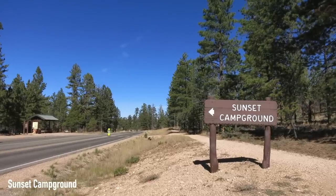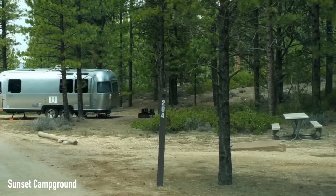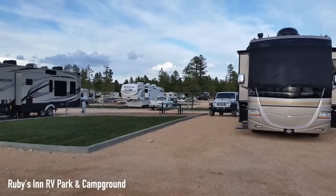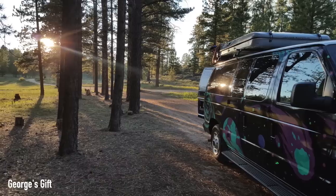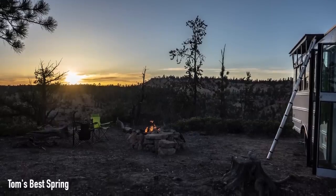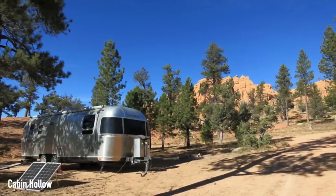If that one's full, you can look at Sunset Campground — it's first-come, first-serve, a nice campground in the heart of Bryce. Just outside the park, where just about everything is named Ruby's something, there's Ruby's Inn RV Park and Campground. It's a private-owned park with just about the closest access to the National Park if the park is full up. There's also some excellent boondocking opportunities just outside of Bryce, like George's Gift and Tom's Best Spring, as well as Whiteman Branch and Cabin Hollow, just to name a few.